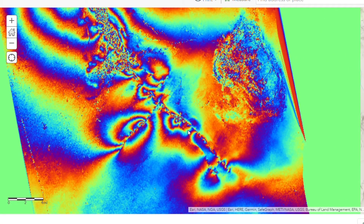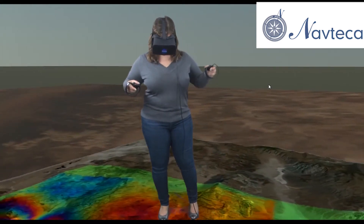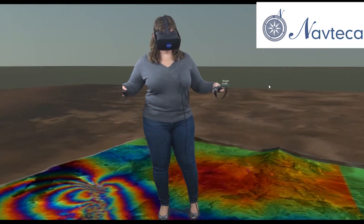For example, after the Ridgecrest, California magnitude 7.1 earthquake in July 2019, the Disaster Applications Group and NAVTECA simultaneously presented new InSAR data in both the web portal and in the VR demo.